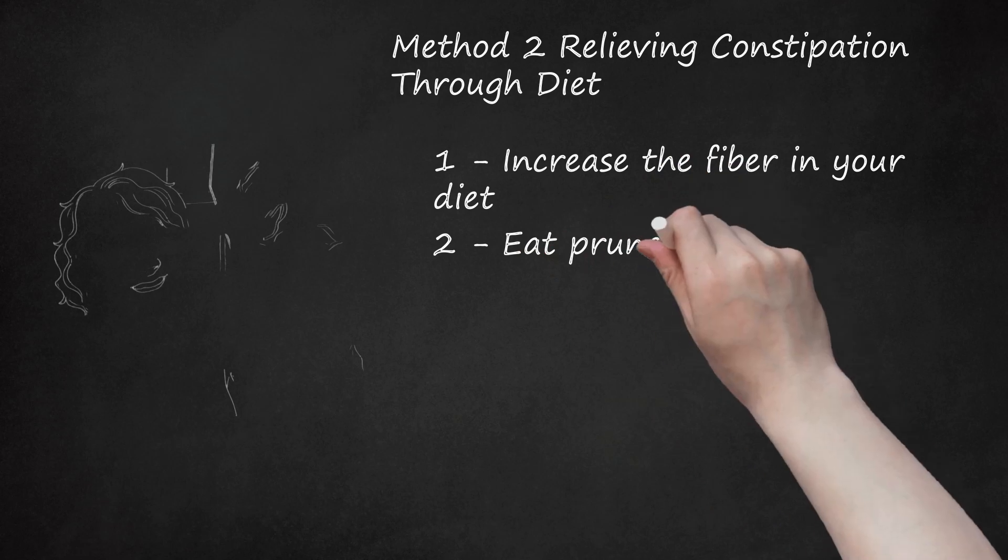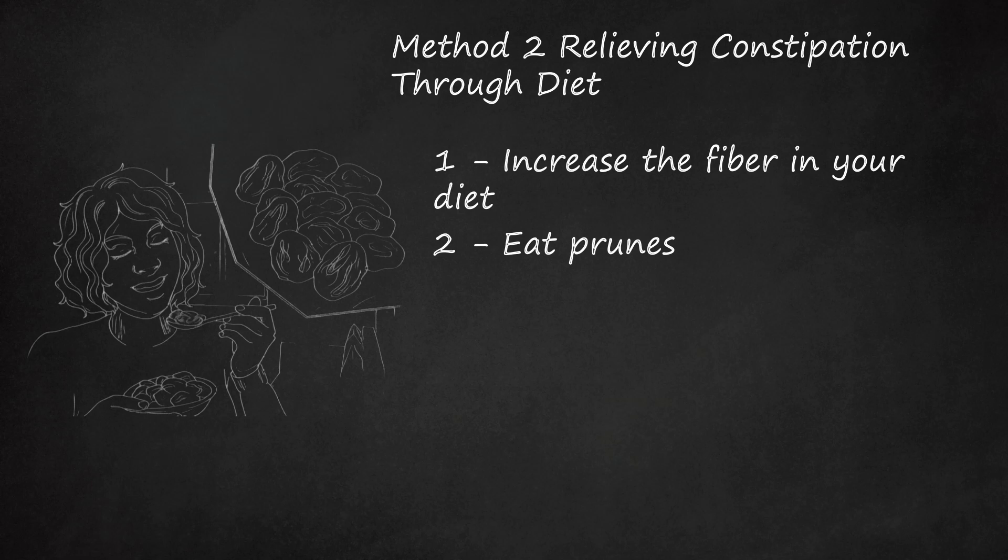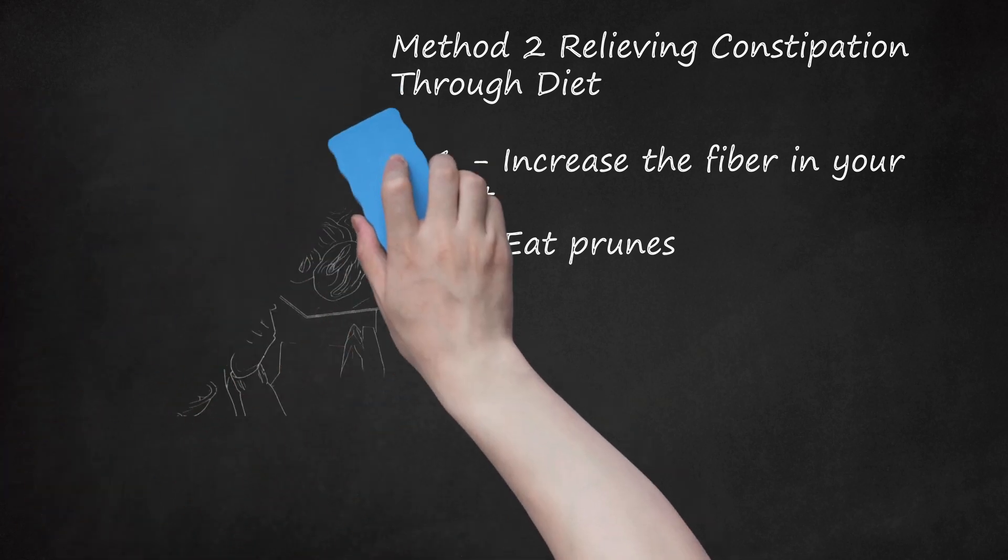Eat prunes. Try eating prunes and drinking prune juice, as prunes promote regular bowel movements. Prunes are especially high in fiber and contain sorbitol, a stool-loosening sugar that naturally helps relieve constipation. Sorbitol is a mild colonic stimulant that reduces transit time of stool. If you don't like the texture or taste of prunes, prune juice may be a better alternative. Let one glass pass through your intestines before drinking another or you may risk diarrhea. Prunes have 14.7 grams of sorbitol per 100 grams, while prune juice has 6.1 grams per 100 grams, so you'll need roughly twice as much juice to achieve the same results.